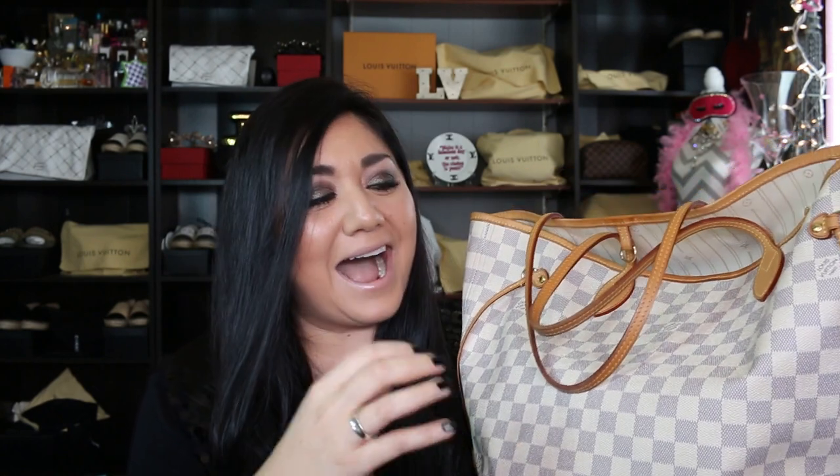My Neverfull MM in the Damier Azur has lost shape just a tad. I've had this bag longer than my monogram one. This Damier Azur Neverfull is my most used Louis Vuitton bag — maybe not so much now, but this bag I have put through the ringer. I promised myself I wasn't going to baby it.